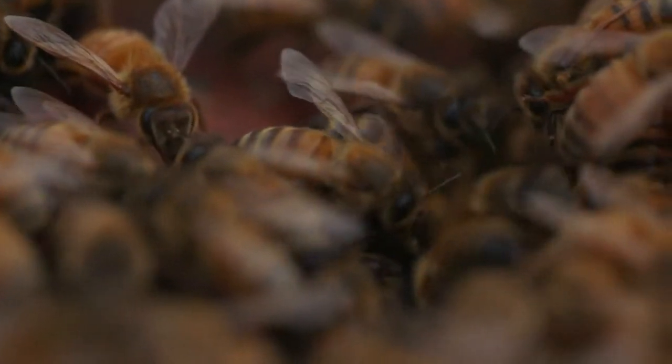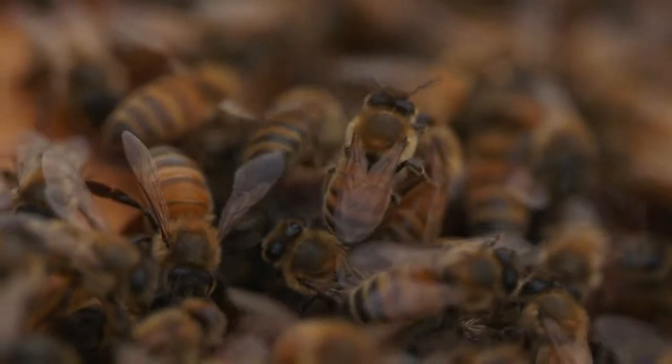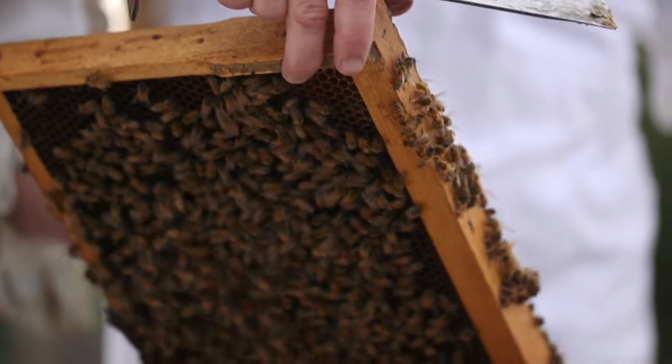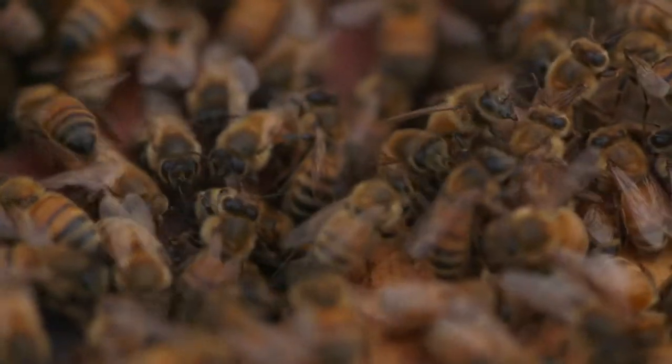Why bees? A long time ago I started working with my uncle, who's a commercial beekeeper, and the minute he opened a hive I just fell in love with them — the smell, the sounds, all these females working together to produce this incredible product. Bees are female? All the worker bees are female. So there's the queen bee and then all of her underlings. Everyone thinks the queen is in charge — it's not true. It's all her daughters that make the decisions and do all the work.